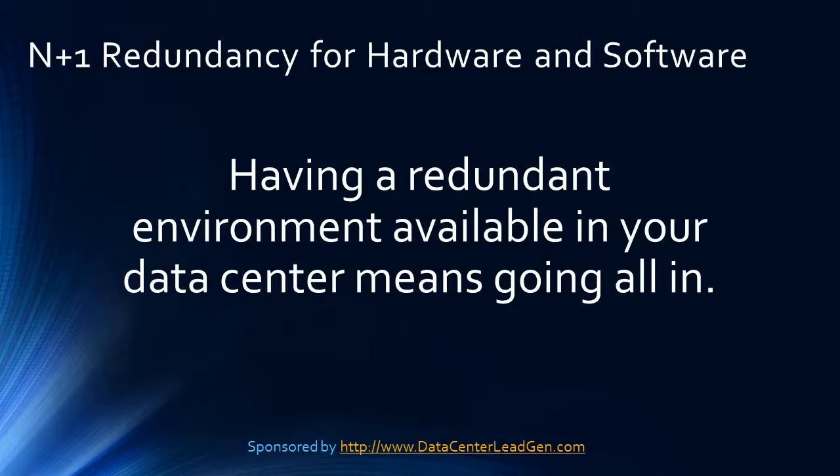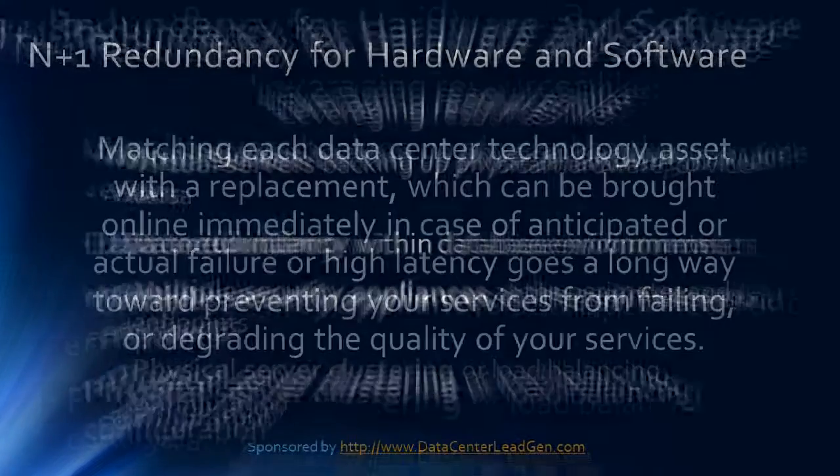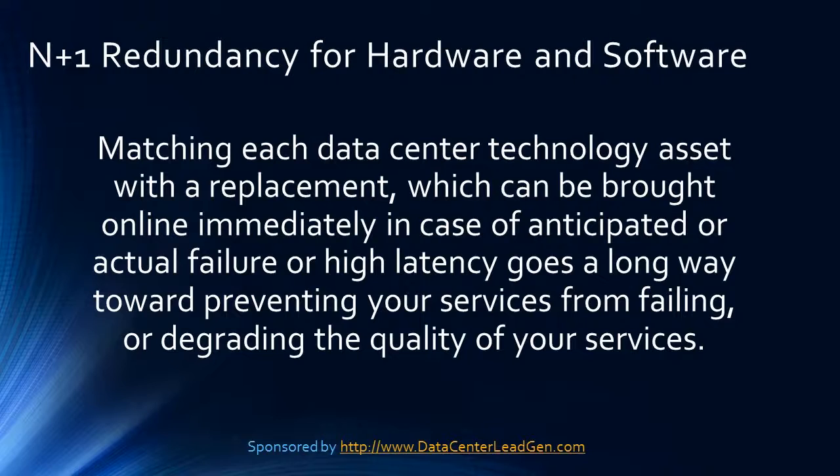M plus one redundancy for hardware and software. Having a redundant environment available in your data center means going all in: leveraging resources like virtual servers, backing up physical hardware or vice versa, data redundancy within database environments, multiple security appliances at the perimeter and endpoints, and physical server clustering or load balancing configuration. Matching each data center technology asset with a replacement that can be brought online immediately in case of anticipated or actual failure or high latency goes a long way towards preventing your services from failing or degrading.